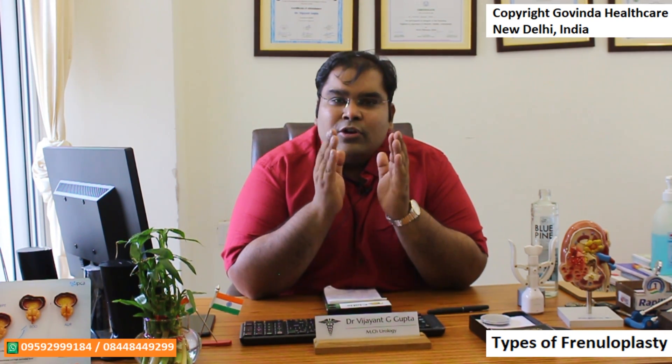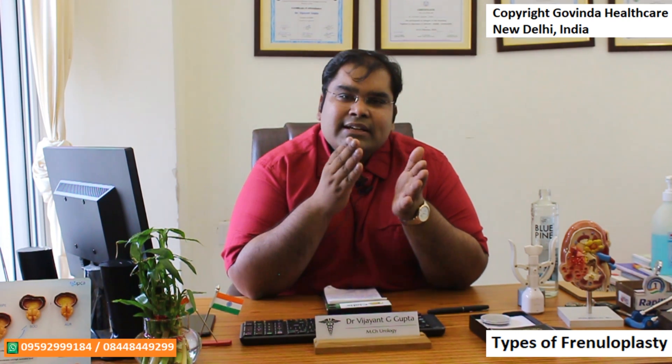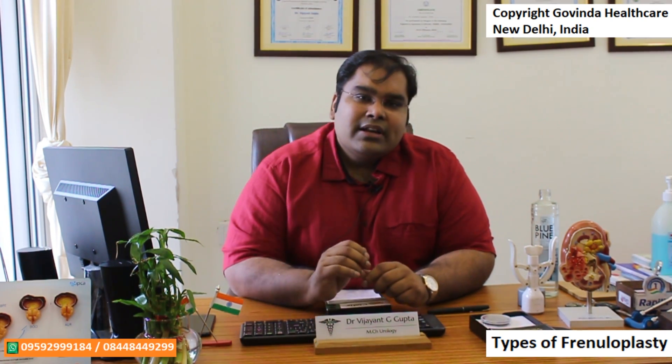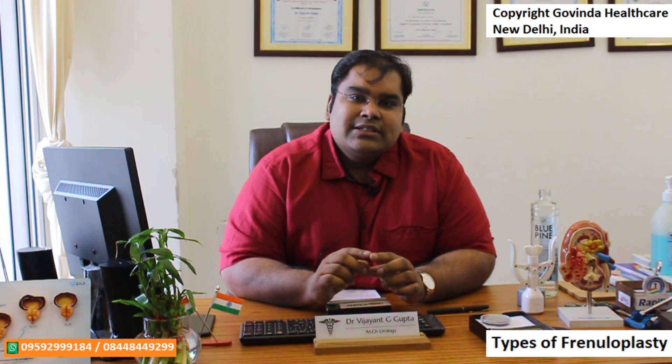First I will describe the traditional or diamond-shaped frenuloplasty. This is the most commonly done frenuloplasty — it is usually valid for most patients and it is the easiest to perform. In this frenuloplasty, we basically detach the frenulum from the tip of the meatus and extend the frenulum down about half an inch towards the penile base.